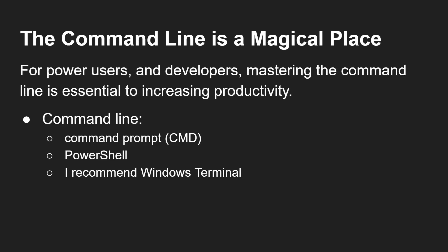The command line is a magical place — a nice quote from a Marvel TV show. Mastering the command line is essential for increasing your productivity. The command line is either the command prompt, which came from the days of DOS and grew into Windows, or PowerShell. I'd recommend using Windows Terminal, which gives you access to the command prompt, PowerShell, and the Windows Subsystem for Linux, all in one application.